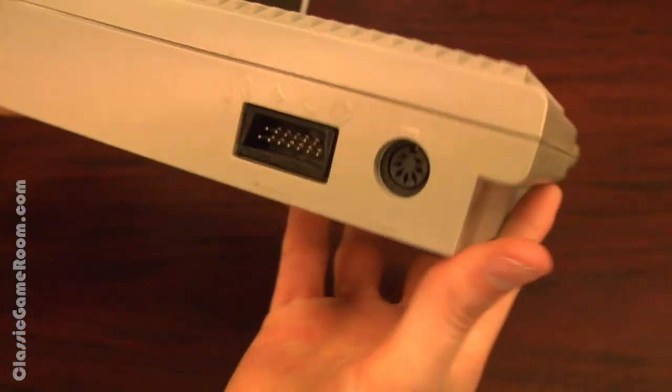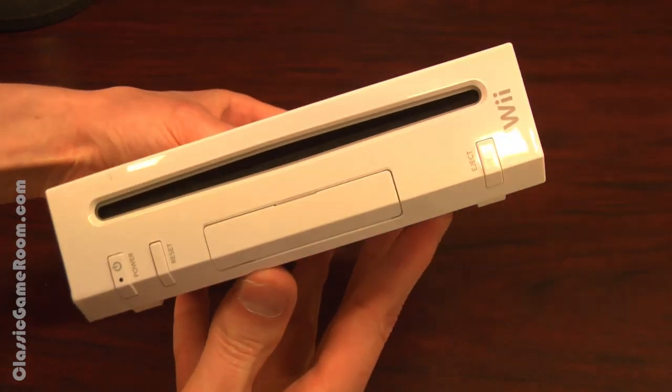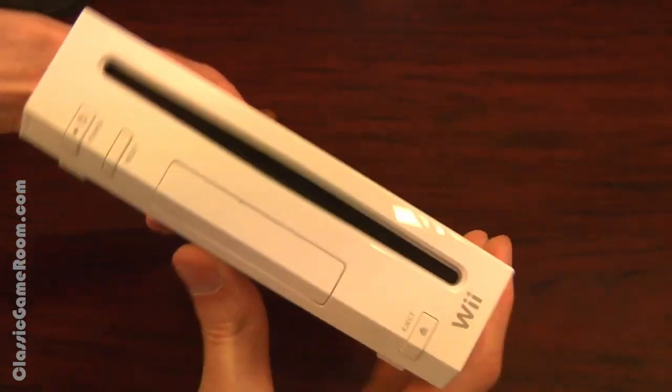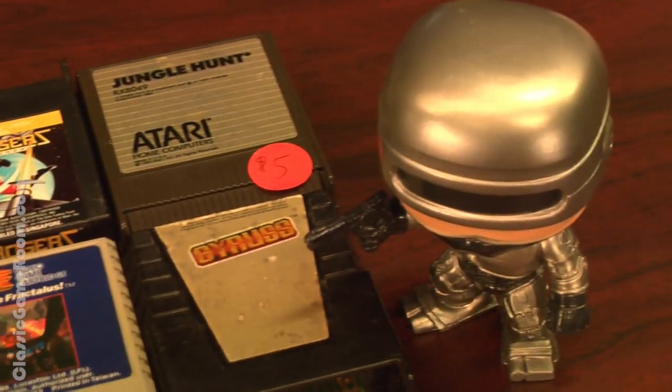Let us know at ClassicGameRoom.com in the Wind Squid Hub — Atari XE versus Nintendo Wii. Which would you rather have? Which is more fun to play, to collect for, which has better games and better graphics? In many ways the Atari XE comes out ahead. There's far less shovelware on the XE — even the biggest Nintendo fan can admit that.